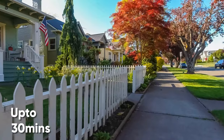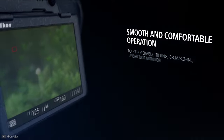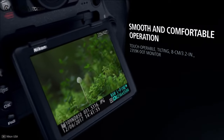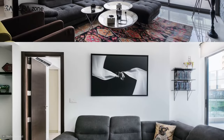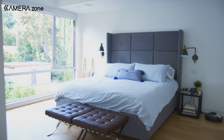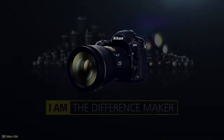Its 4K recording also has a limitation of 30 minutes. It has a high-resolution 3.2 inch tilting touchscreen that gives you a better view of your composition before clicking, so you spend less time in post-production. Overall, if you are planning to buy the best DSLR camera for real estate photography, the Nikon D850 is the best option for you.